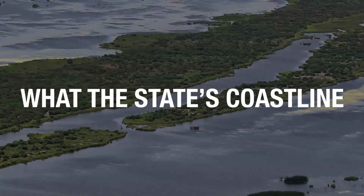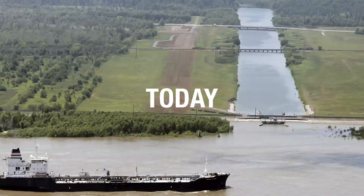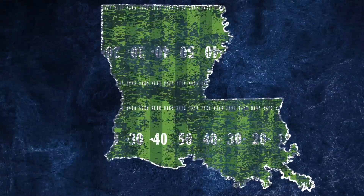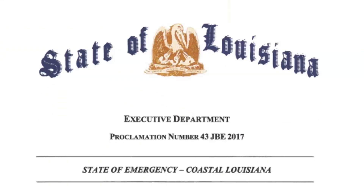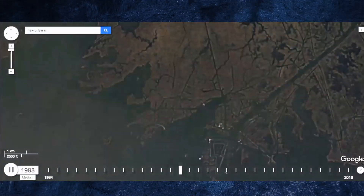We have to understand that what the state's coastline will look like 50 years from now is not what it looks like today. Between 2015 and 2016, Louisiana's coastline has lost land the size of a football field every 100 minutes. It's eroding fast enough for federal agencies and state officials to declare it a national crisis. But what causes Louisiana to lose so much coastline so quickly?